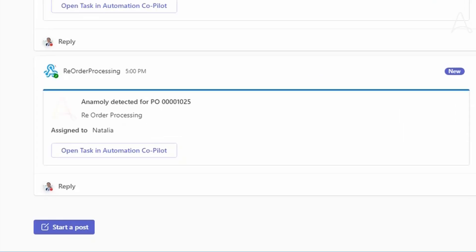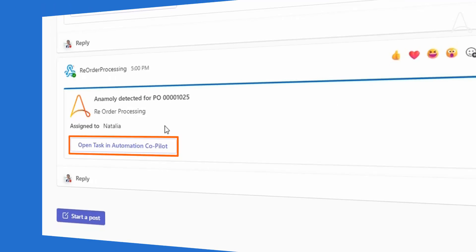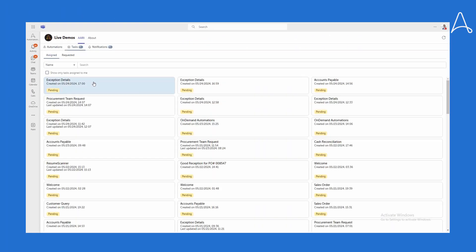Meditech uses Microsoft Teams to communicate, and Automation Co-Pilot runs within MS Teams to seamlessly facilitate cross-team and cross-functional workflows. Automation Co-Pilot is embedded in Microsoft Teams, and since Natalia uses Teams, she receives a notification on the Reorder Processing Teams channel that an anomaly has been detected with her particular PO. All Natalia has to do is click a button that takes her to her Co-Pilot interface, where she sees an exception details task pending for her.